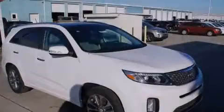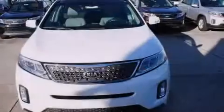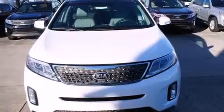Air conditioning, a pass-through rear seat, an auto-dimming rear view mirror, a power rear liftgate, and the leather seats provide great support and create an overall luxurious feel.